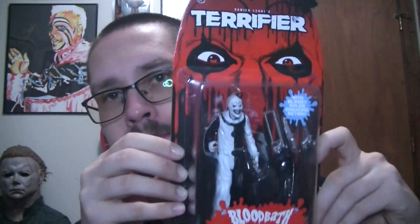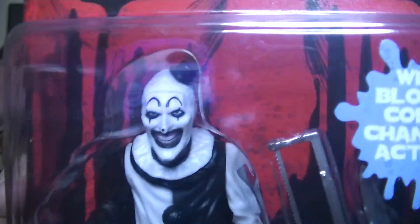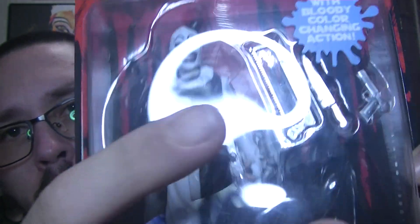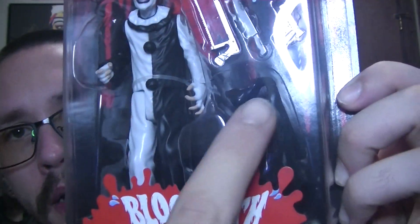Here it is guys. Pretty cool artwork — no pun intended. Art. Work. And there's Art himself. Pretty good likeness. It comes with a hacksaw, a knife, a gun, and his bag of goodies that you can put those weapons in.